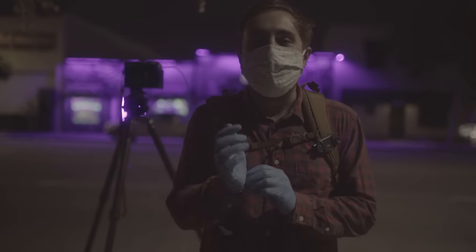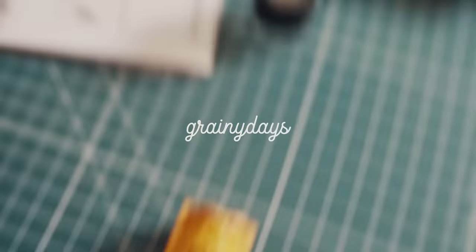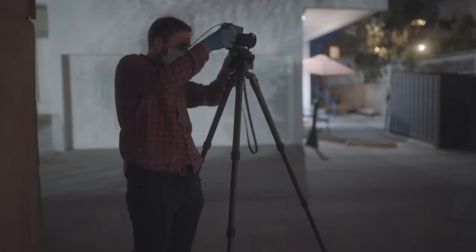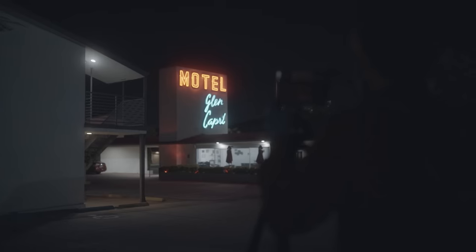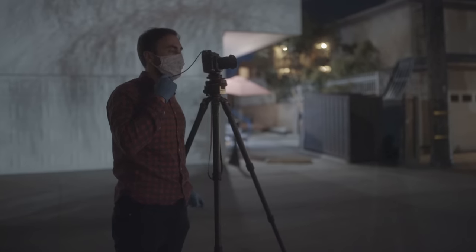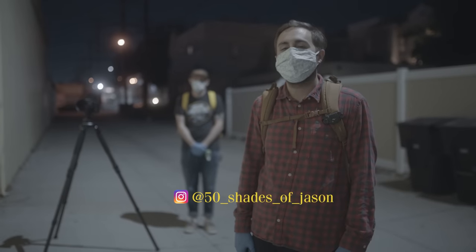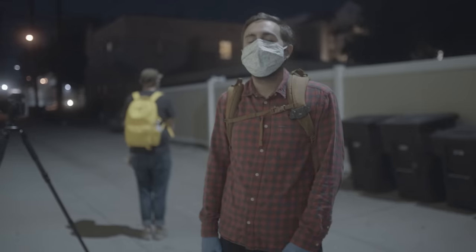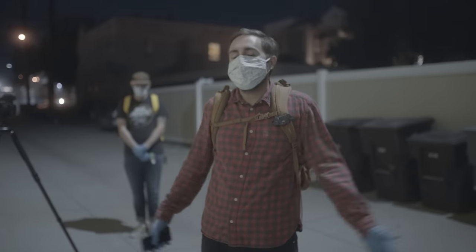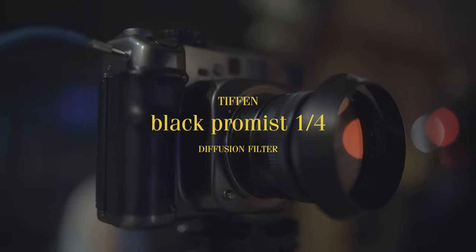Welcome back. Tonight we're going to be shooting some Ektachrome. The cool thing about Kodak's new Ektachrome is that on the Kodak Alaris spreadsheet it says you don't have to compensate for reciprocity up to 10 seconds. So what does that mean for us when we shoot night photography? It means anything is possible. Tonight I'm shooting with my Mamiya 7 and a Tiffen Black Diffusion/FX filter at one quarter.